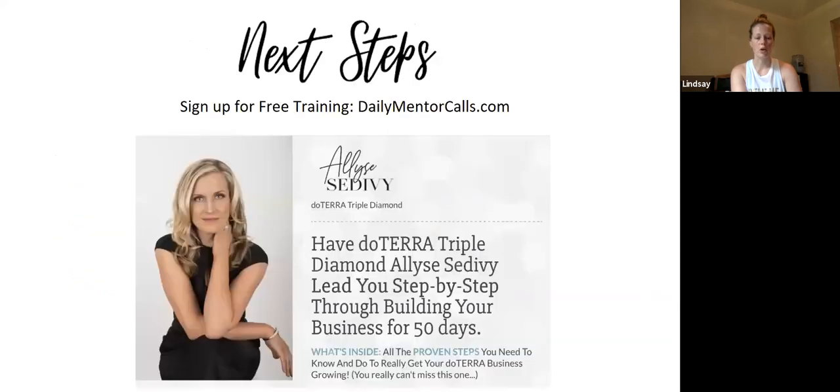We also have Elise Shedevy, a triple diamond with doTERRA, who has put together an excellent training program called the Daily Mentor Calls. For 50 days there's a call each day that you listen to, and she gives you an action to complete. It's a really great training system, and the fact that it's currently free is super awesome. If you're already a builder and haven't done this, I would highly suggest registering for her training.